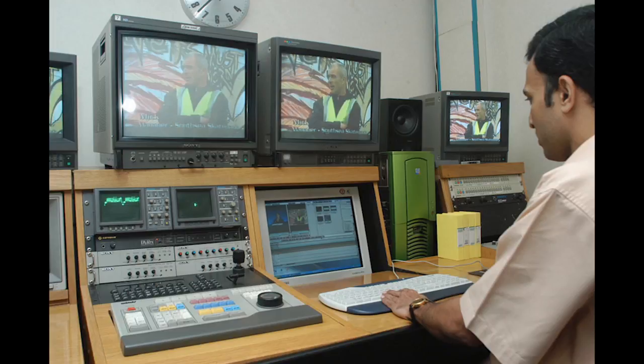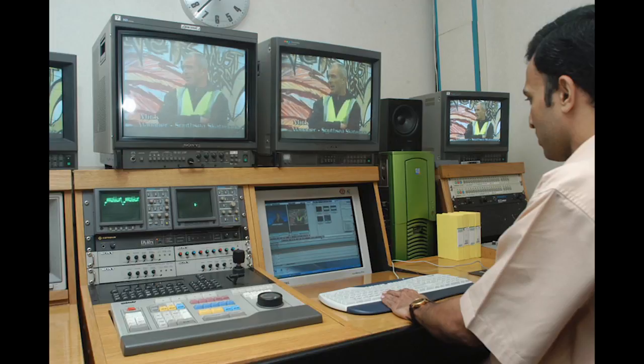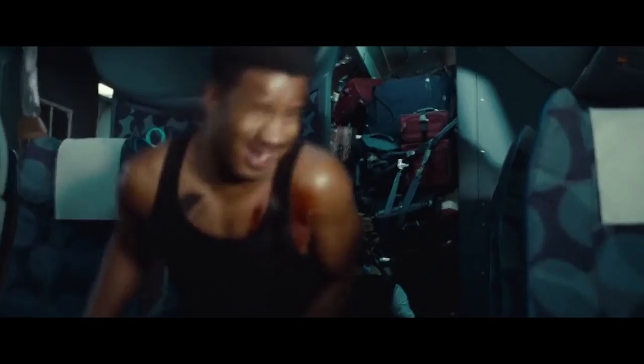Video editing was the birth of non-linear editing. It allowed editors to work shots and then record them onto a second tape, and this method may still be used today. Digital editing is the most modern form of editing — a computer program that allows an editor to quickly and accurately cut shots. It made it easier to create special effects and allowed an editor to work wherever they wanted, as they weren't tied to an edit suite. Types of digital editing software include Adobe Premiere Pro, Sony Vegas Pro and Final Cut Pro.